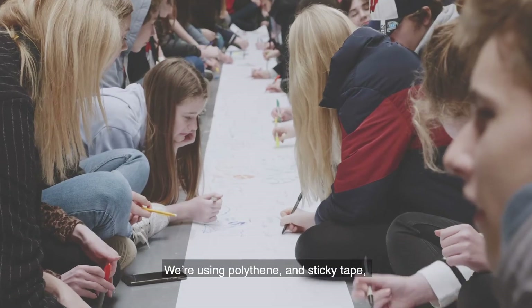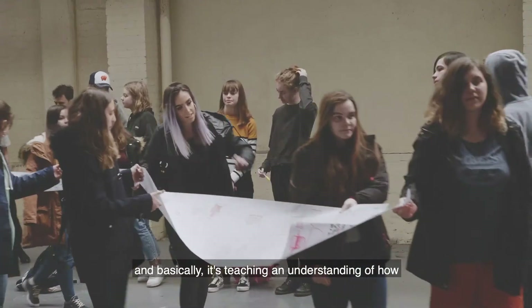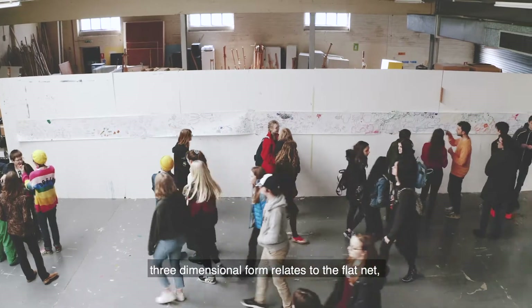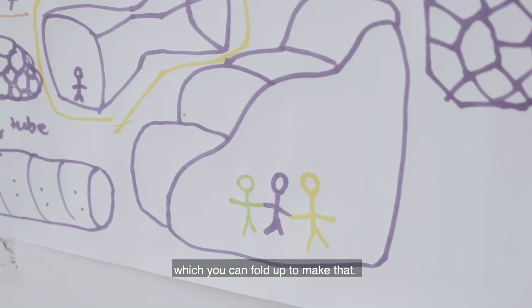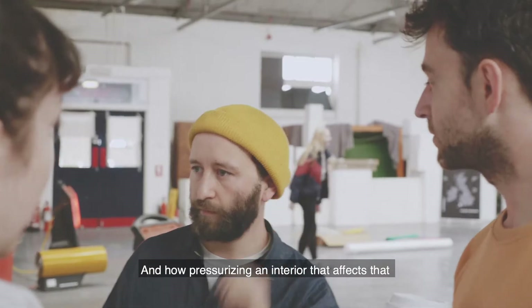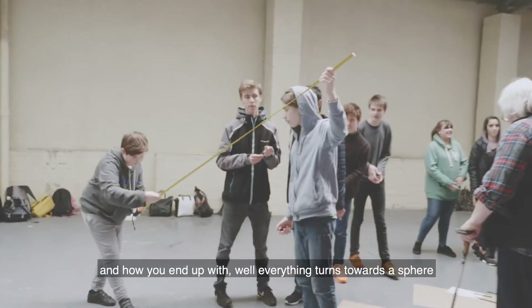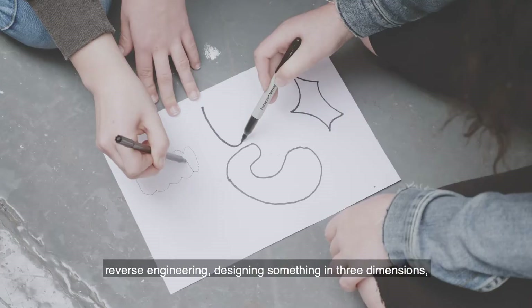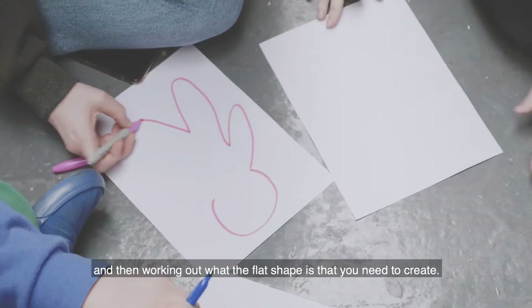We're using polythene and sticky tape, and basically it's teaching an understanding of how a three-dimensional form relates to the flat net which you can fold up to make that. How pressurizing an interior then affects that, and how everything turns towards a sphere. It's reverse engineering — designing something in three dimensions and then working out what the flat shape is that you need to create.